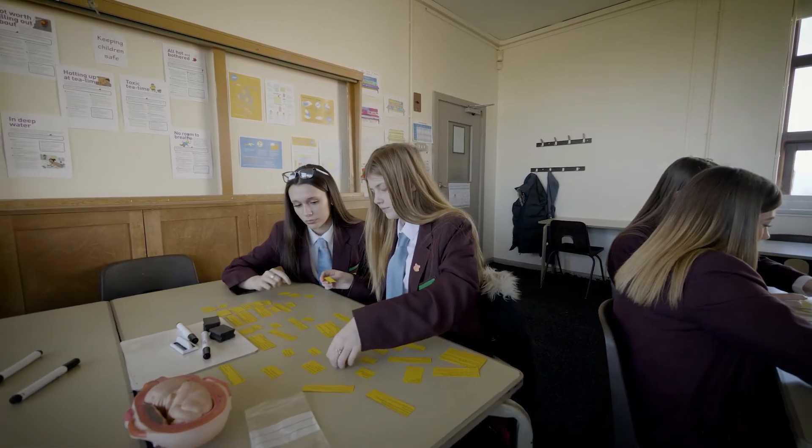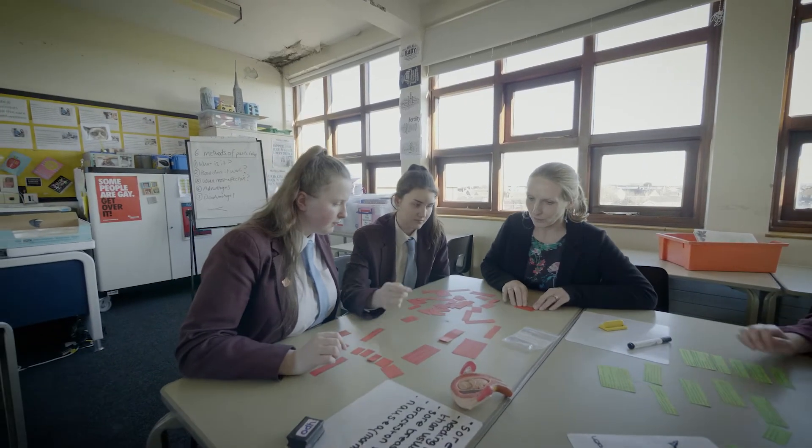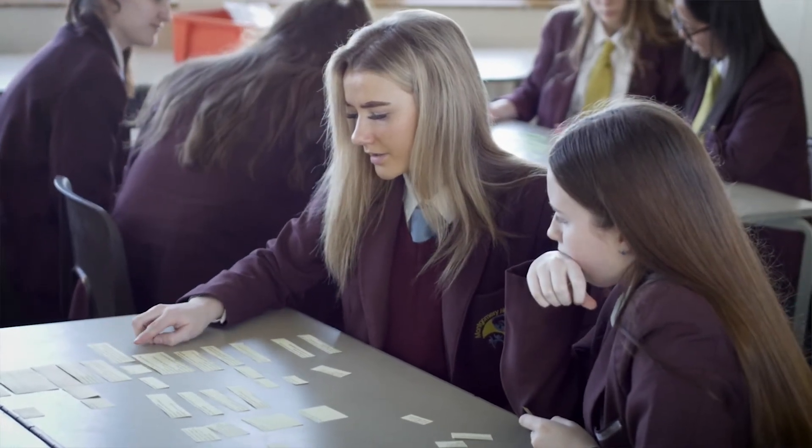We're gaining valuable knowledge at the same time as an academic qualification, and they can see how what we're learning in lessons fits with real life. One of the best things about OCR is that if you are stuck, there are real people that you can contact. The website is brilliant — there are lots of resources on it, particularly for those getting started.